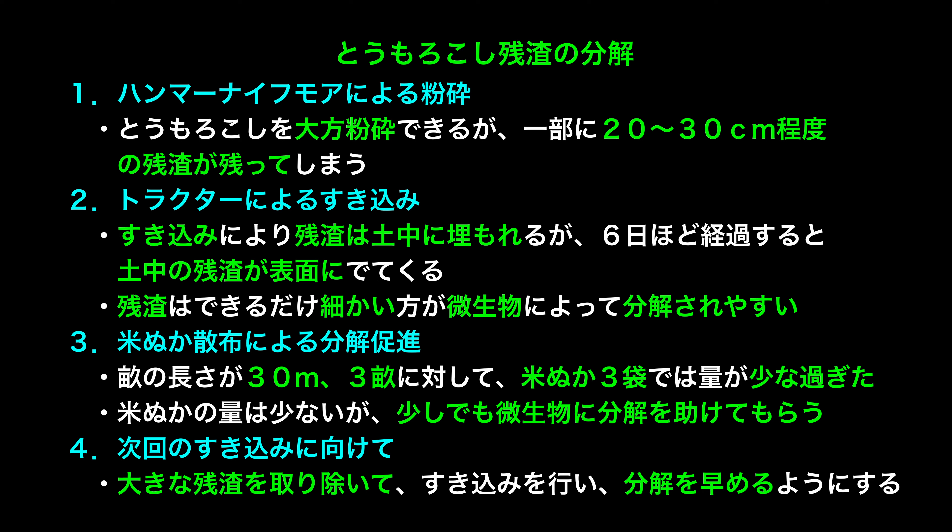Although the amount of rice bran was small, even a little helps microorganisms with decomposition. For the next tilling, large residue pieces will be removed beforehand and tilling performed to accelerate decomposition.